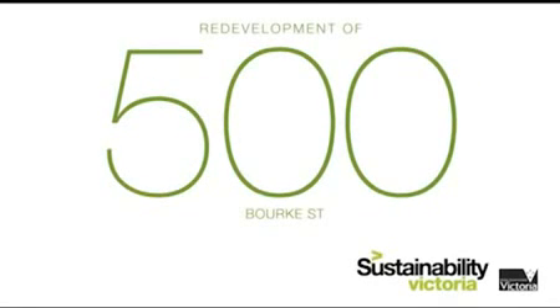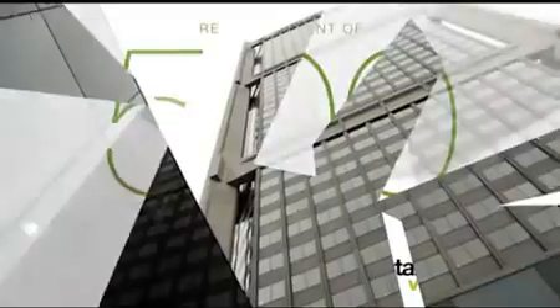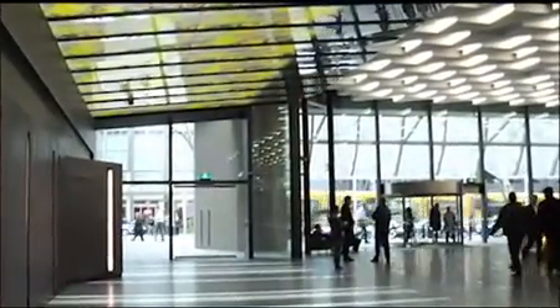Constructed in 1978 and recently redeveloped, 500 Bourke Street is a landmark CBD high-rise owned by property group ISPT and tenanted by National Australia Bank.